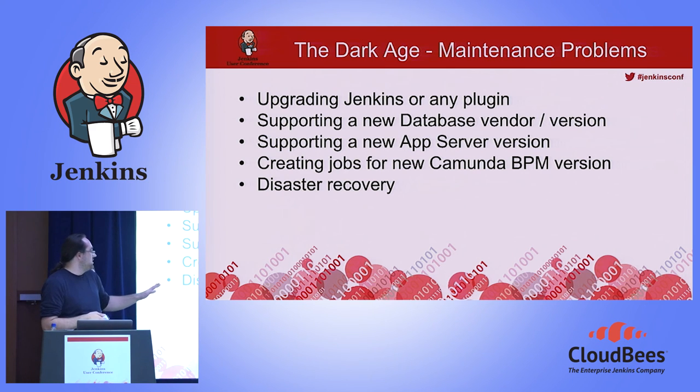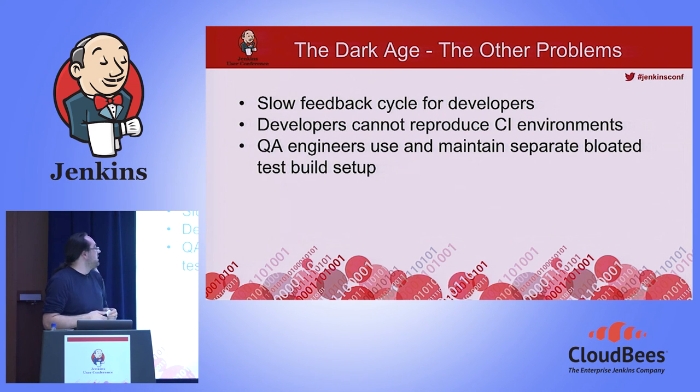We had only a small part of our infrastructure ready for disaster recovery, and we never tested it. Another problem: because we used slave VMs with only one executor tied to the databases, the feedback cycle for developers became really long. When someone committed something and the chain was triggered, there were around five to ten jobs ahead before the actual build of the committer would run.